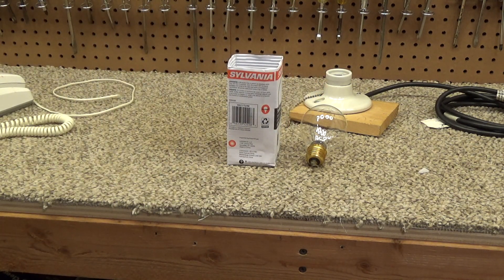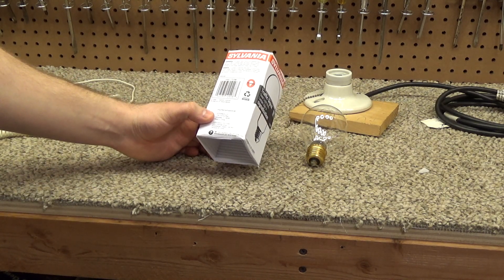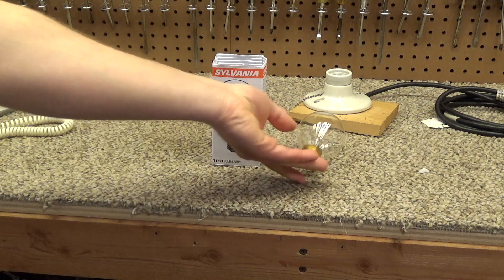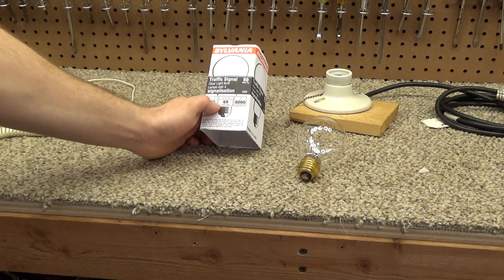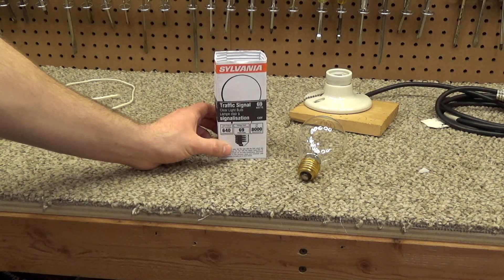I really hope that this bulb is not the same way. Since this is a commercial product — technically sold for government use if it's a traffic light — it's got to meet higher quality standards. I would hope this bulb produces a reasonable amount of light for the power it consumes. It claims to output 640 lumens, which is kind of low.